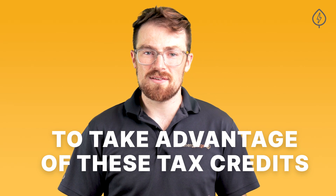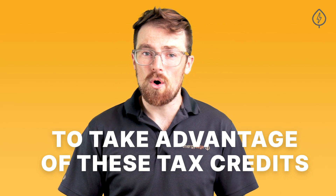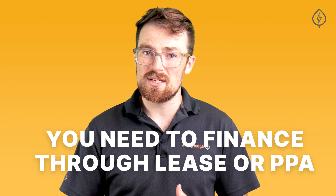The only way to take advantage of these additional tax credits as a homeowner is to finance your solar panel system through a lease or PPA. Since it's a third-party-owned system, that third party is acting as a commercial entity and, as a result, is eligible to claim the higher commercial value of the ITC despite installing solar on a home.